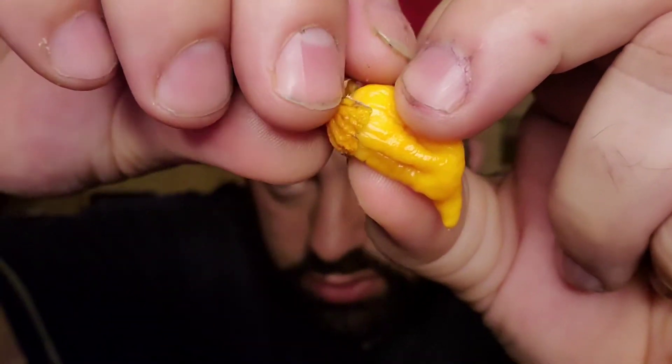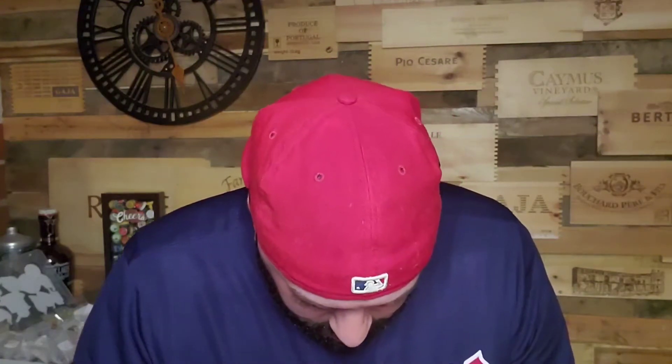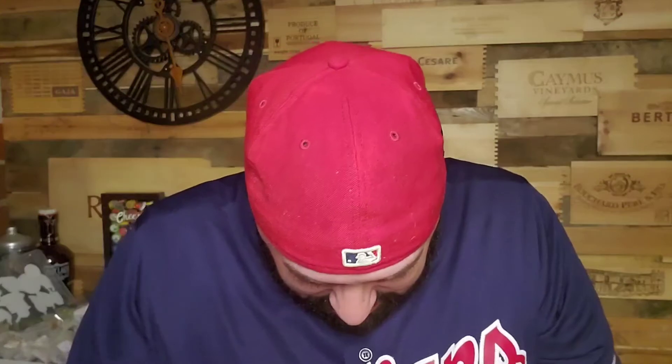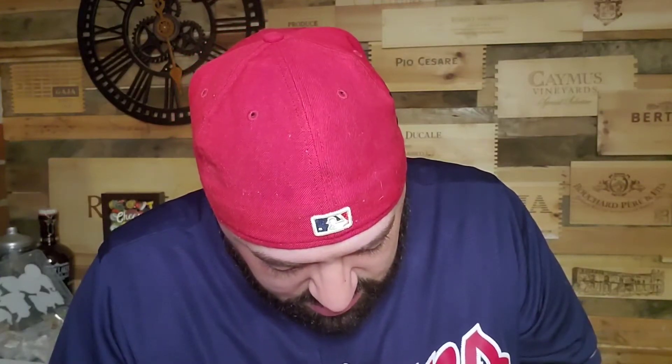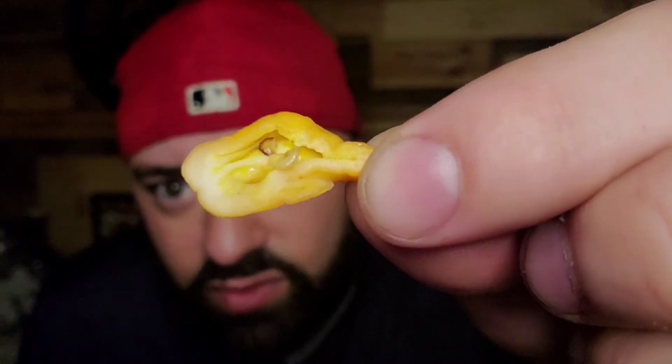Going to peel off the calyx and cut this guy in half. He smells hot — I'm just going to let you know that right now. I'm checking for seeds because I really want these seeds. You can see that there — this half has one seed.